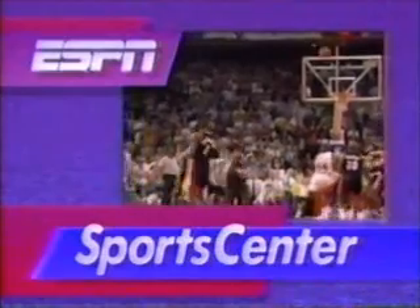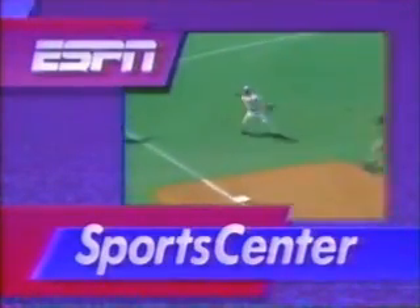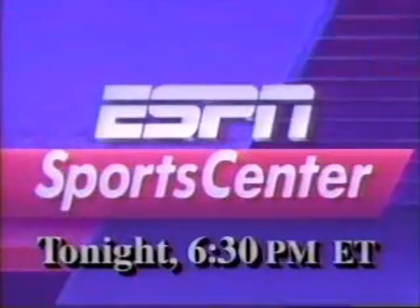I'm Chris Fowler. On SportsCenter, we'll set the scene for the Bulls-Blazers Game 6, live from Chicago. Plus, Gooden tries to rescue the Mets, and Gruber buries the Red Sox. Join Chris Myers and me a half hour early at 6:30 Eastern.